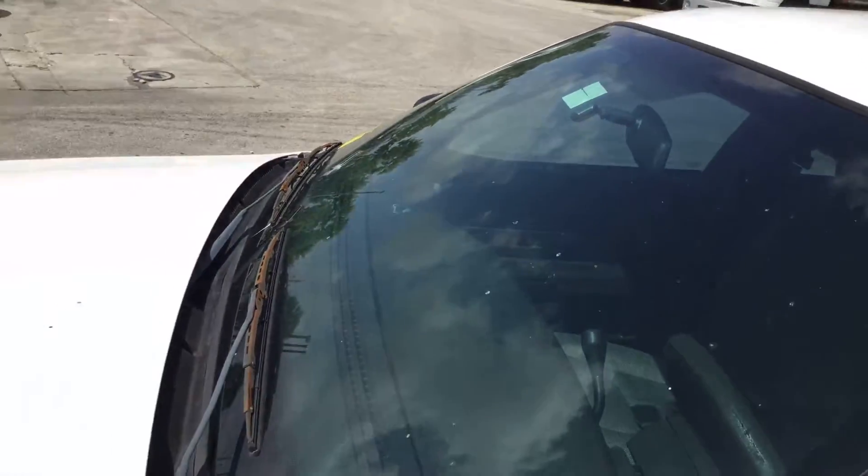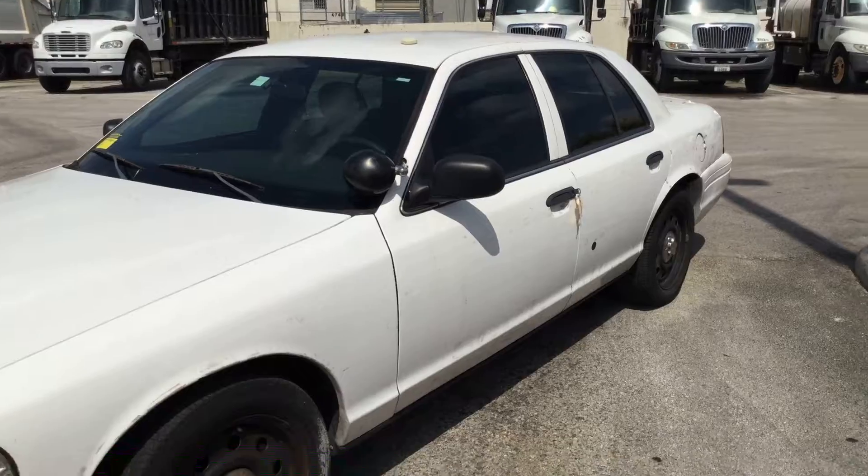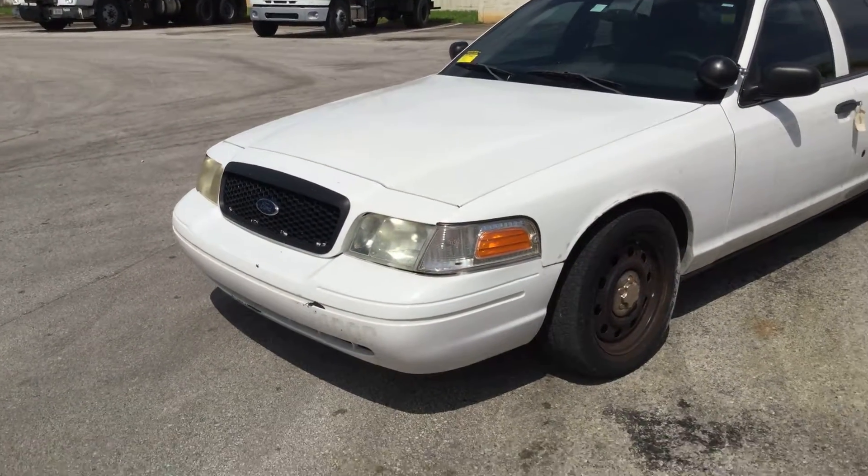The body has some damage on the driver's side at the rear quarter panel. Looks like it's been hit — shows some damage there.